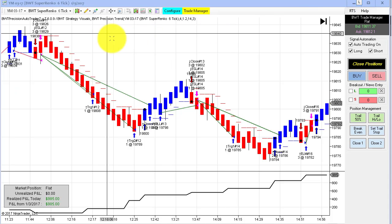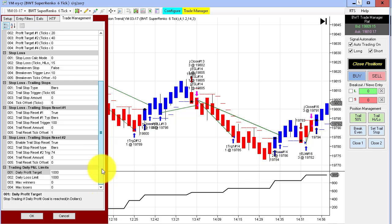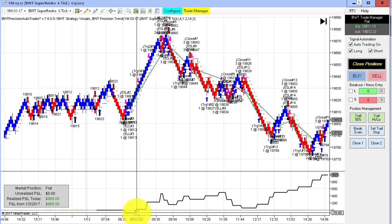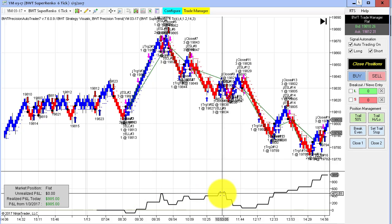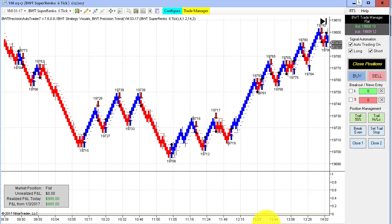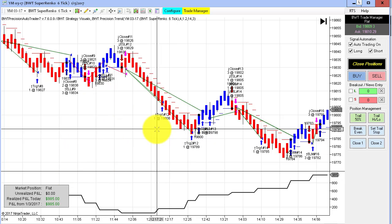Next up is the Dow E-mini contract on the Super Rank six tick, and we've been getting some good performance out of the Dow. This one hit its daily goal of $1,000. Looking at trade management, here's our daily goal of $1,000 — and we hit it, with a tick of slippage. There was a mixture of trades, but our equity curve starting at zero only drew down about $75. We made an equity high of around $475 at about 11 in the morning, then drew down to about $50, and then had a nice string of winners from the noon hour on that gave us our daily goal.